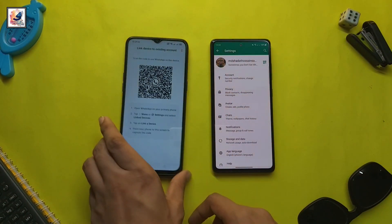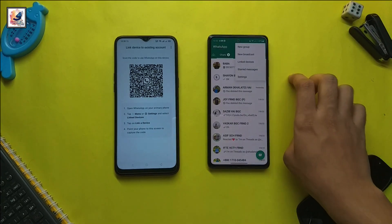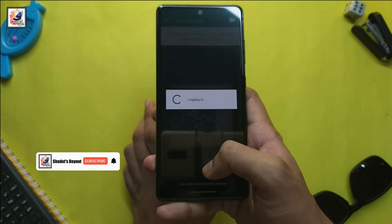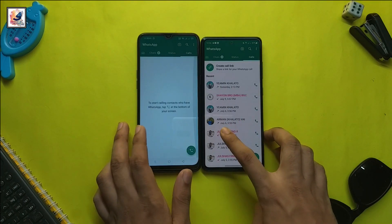Instead of putting in your number, tap here and select 'Link to Existing Account.' Next, go to your primary WhatsApp account, tap here, select 'Link Device,' and just scan the QR code on the other phone. Now you have the same WhatsApp account set up on both phones.